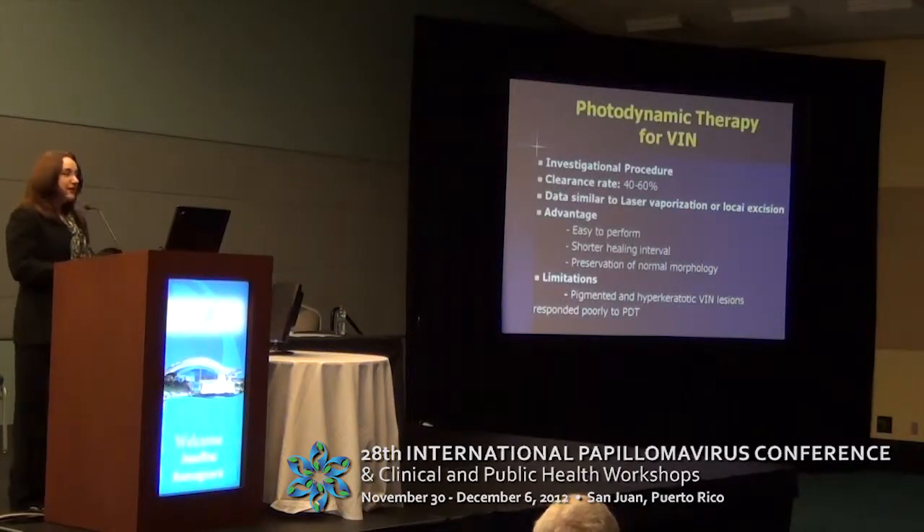Photodynamic therapy has been used; it is an investigational procedure. The clearance rate is 40 to 60%, and the data is similar to local excision. The advantage of this methodology is that it is easy to perform, has a shorter healing interval, and preserves normal morphology better than other alternatives. One limitation is that it cannot be used in pigmented and hyperkeratotic VIN lesions because they respond very poorly to this technique.